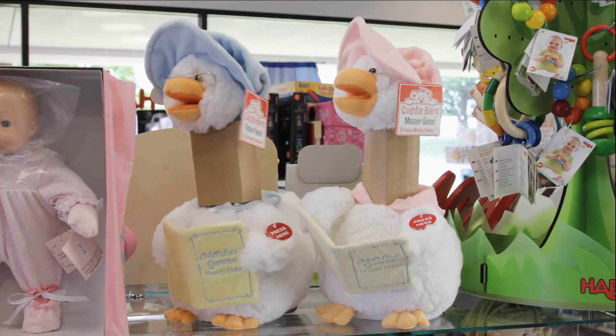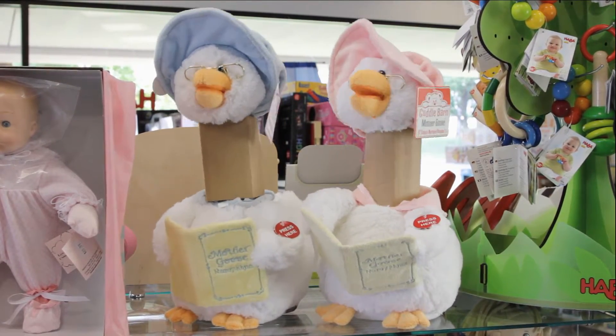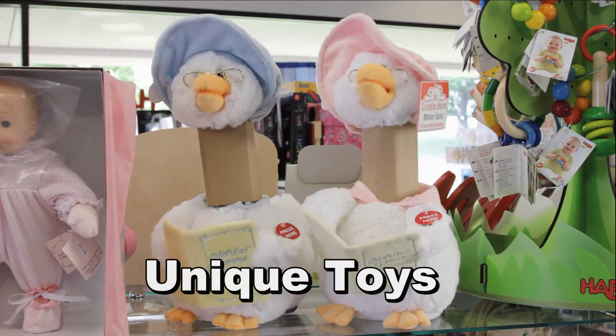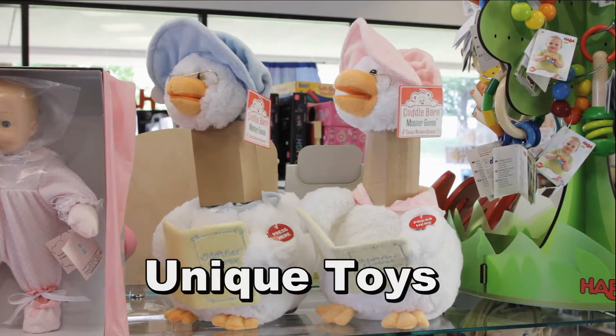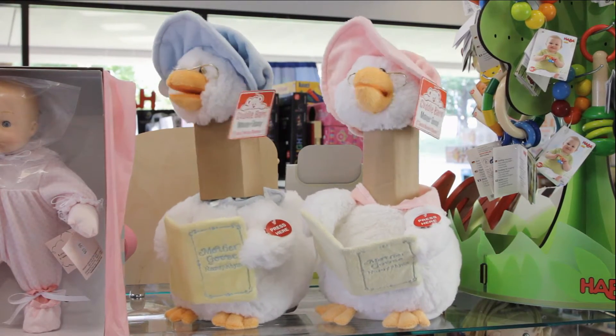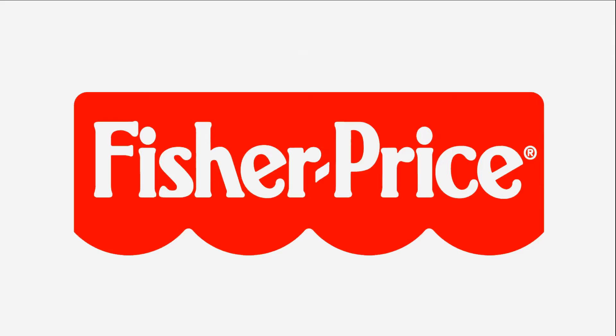Let's start off with Humpty Dumpty — a Humpty Dumpty sound ball. Have a great ball! All the horses and all the men could put Humpty together again. Fisher Price,